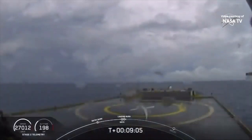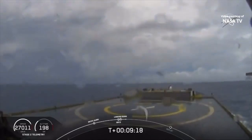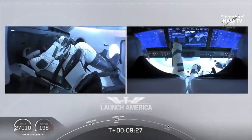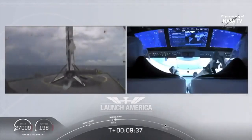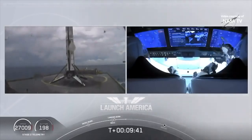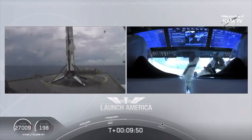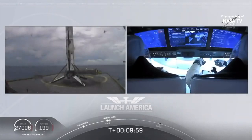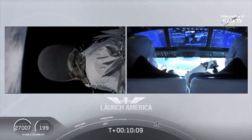Now we are waiting for our first stage to make its way to our drone ship, Of Course I Still Love You. Dragon SpaceX, nominal orbital insertion. Launch escape system is disarmed. Nominal orbital insertion. Stage one landing legs deploy. What you're seeing on your screen is a live view of our drone ship where our first stage will be coming down. Falcon 9 first stage successfully landed. Falcon 9 has landed. This is the first Falcon 9 to carry humans to orbit, so very exciting for us. Bob and Doug are still making their way to their targeted orbit. Good orbital insertion — Falcon 9 and Dragon right now exactly where they're supposed to be.